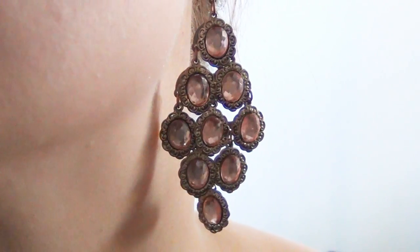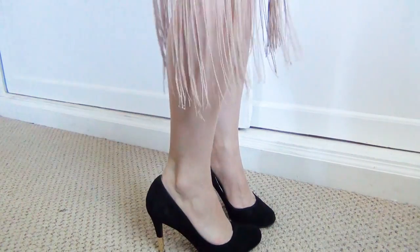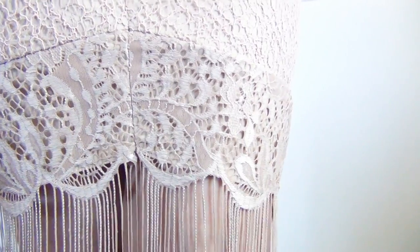I wore some chandelier earrings and some nice black suede pumps that have a little gold heel on them, just to keep it really simple. I love all of the detailing on this skirt — the lace is gorgeous and that long fringe is absolutely perfect.